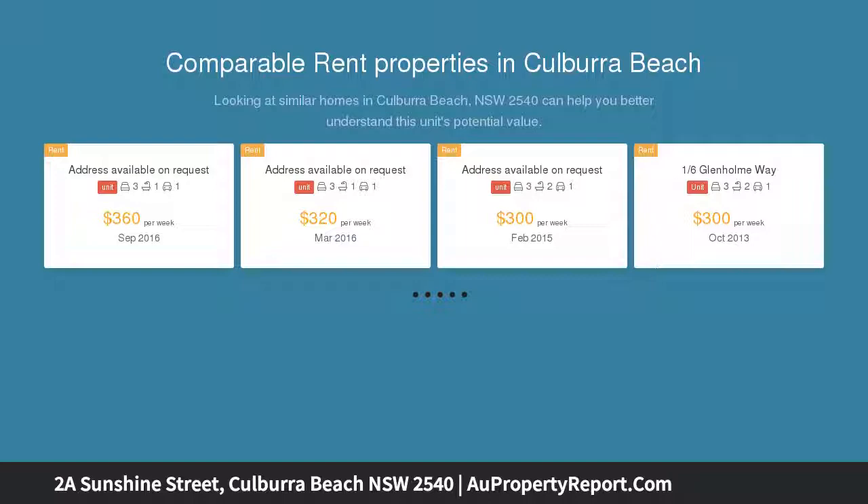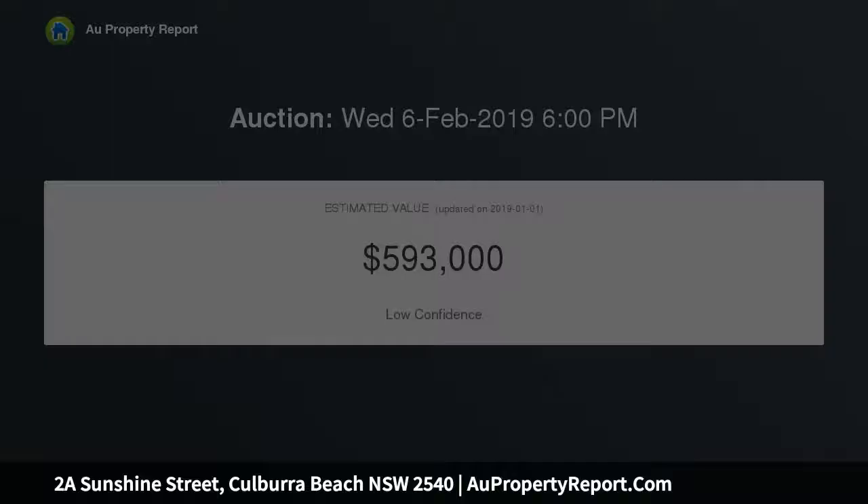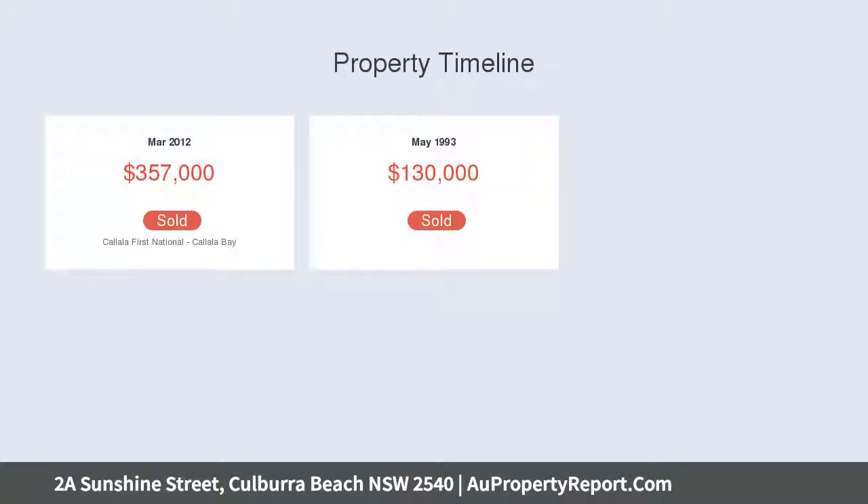Attractive timber tiles throughout the open plan living and dining areas, kitchen and hallway, making this a sturdy option. The kitchen is modern with an abundance of cupboard space, complete with a breakfast bar that easily services the dining area.